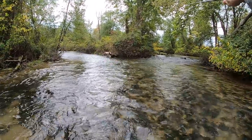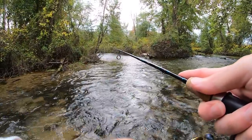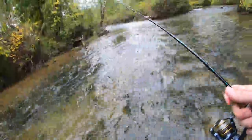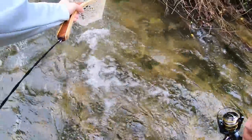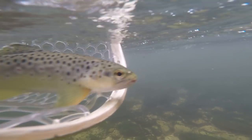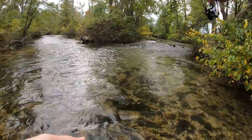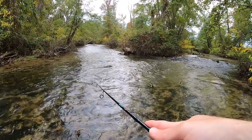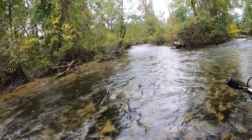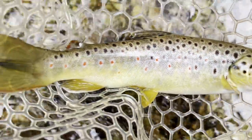All right guys, if I catch a fish on this cast, you have to subscribe. There he is — yes! Let's go, little brownie. All right, there's got to be more in there. Oh, there's another one — fish on! Let's go — back-to-back brownies out of the same hole. This one's pretty nice.